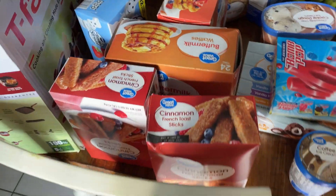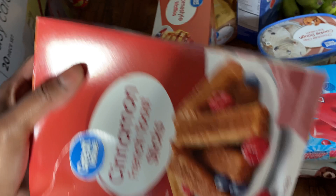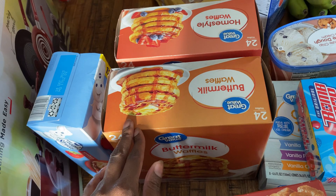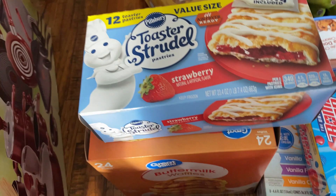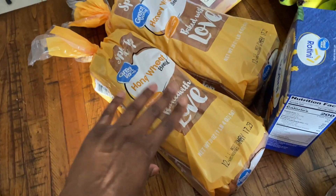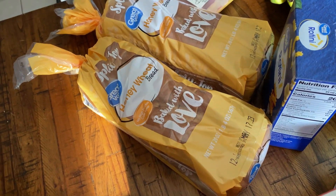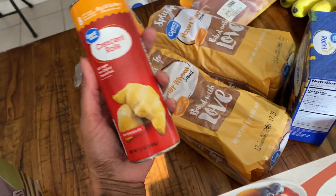For frozen breakfast items, I got two boxes of cinnamon French toast sticks and two boxes of frozen waffles — I meant to get just one but didn't realize I had already added one to the cart. I got some toaster strudels too. For bread, I got two loaves — this was supposed to be my Sara Lee honey wheat that I love, but they substituted it for a different brand. That's fine, we'll still eat it.